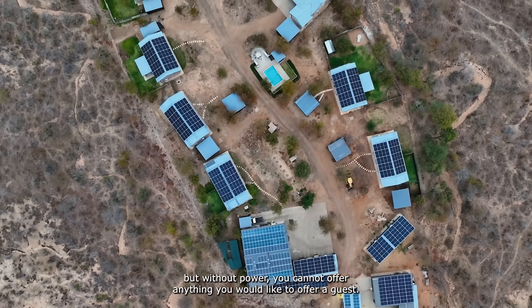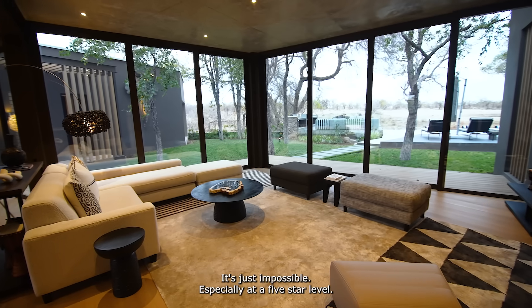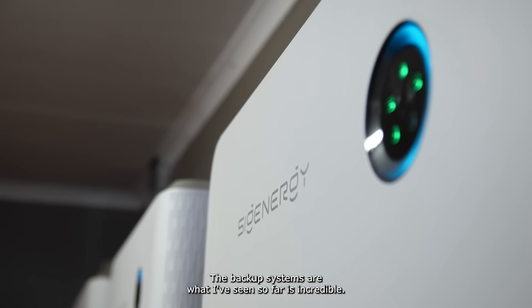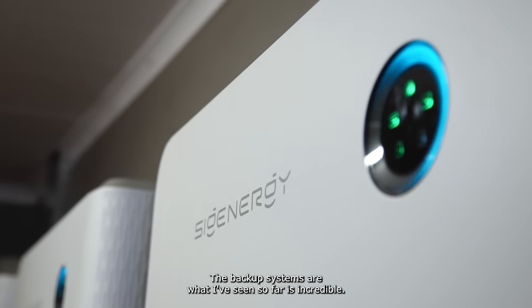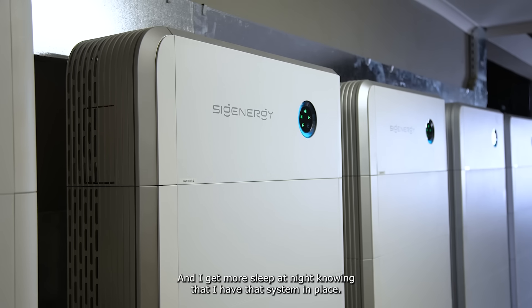It sounds a bit silly, but without power you cannot offer anything you would like to offer a guest. It's just impossible, especially at a five-star level. It's green, it's safe. The backup systems are what I've seen so far — incredible — and I get more sleep at night knowing that I have that system in place.